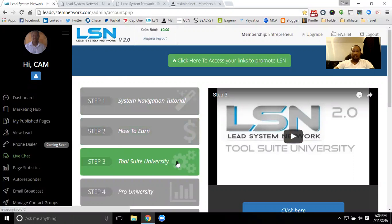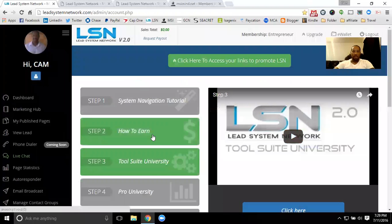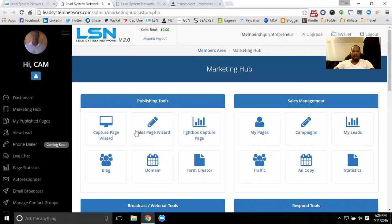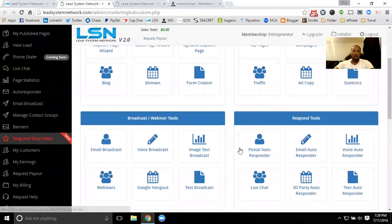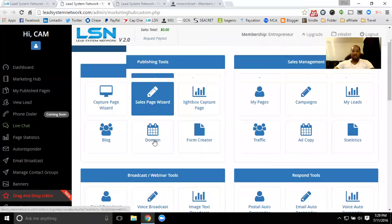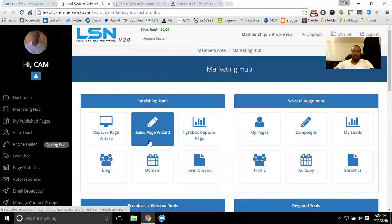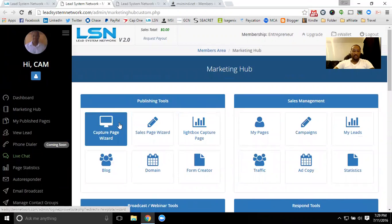First off, at LSN you get a ton of tools. Just here in the Tool Suite University, you can see all of these different tools that you'll have access to, with videos to train you on how to use them and how to optimize them for your business — customized to showcase your opportunity, your business, whatever you are promoting online. You've also got the Marketing Hub, which gives you access to all those tools in one place. Your email broadcaster, contact manager, autoresponder, and blog — it's all combined together in one tool suite.